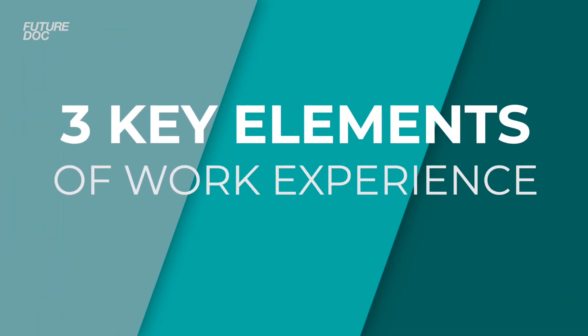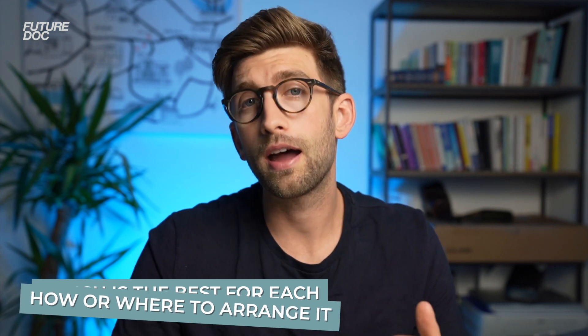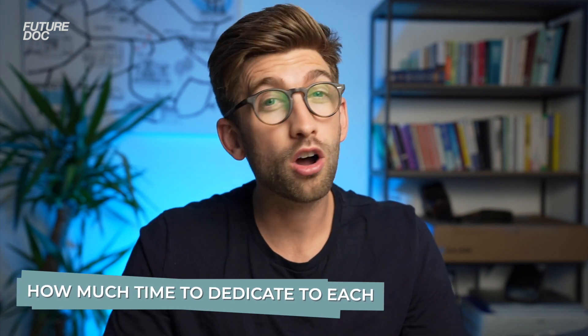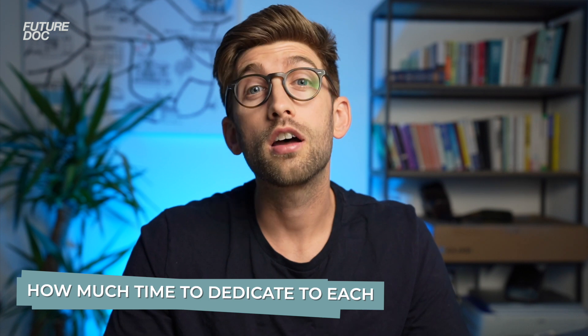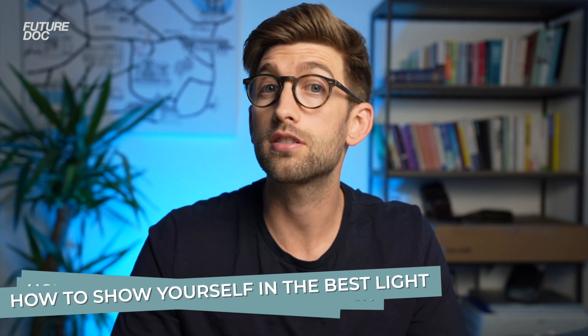In this video I'm going to take you through the three key elements of work experience, and at the end I'm going to teach you about a secret fourth one that's going to help you stand out. For each, I'm going to talk about which is the best to do, how to go about arranging it, how much time you should be dedicating, and how to best present it so that you look in the best light when you submit your application.